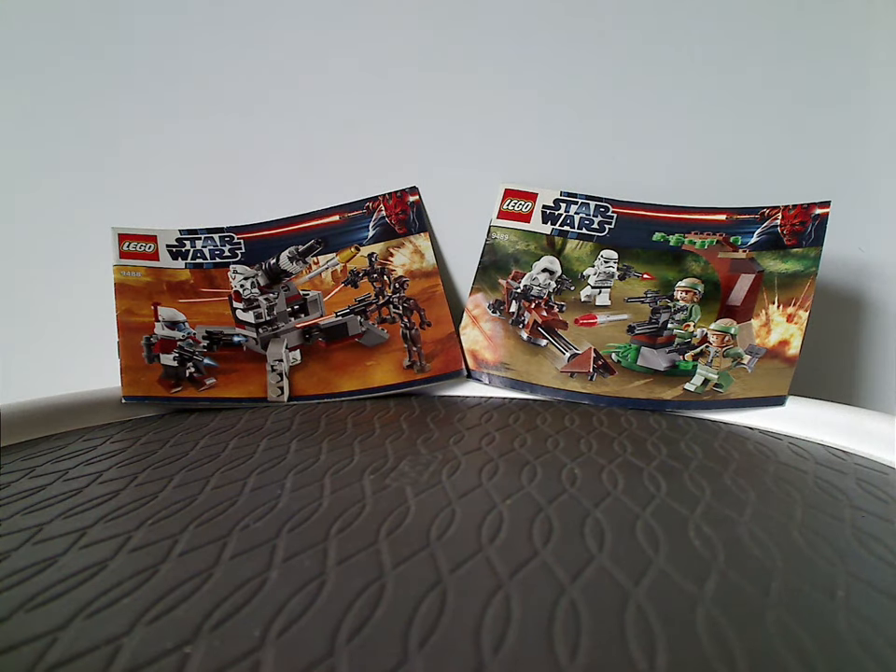Well, hello everyone, Dylan here. Happy Throwback Thursday, and here with another bunch of LEGO Star Wars reviews for Throwback Thursdays. This one's on the Elite Clone Trooper vs. Commando Droid Battle Pack and Endor Battle Pack from 2012.